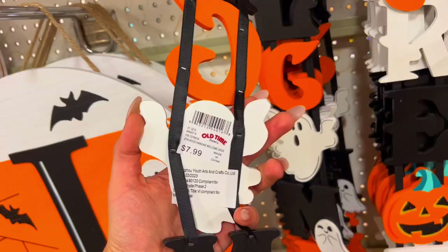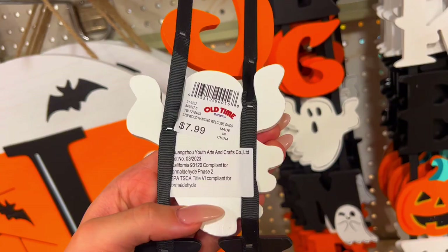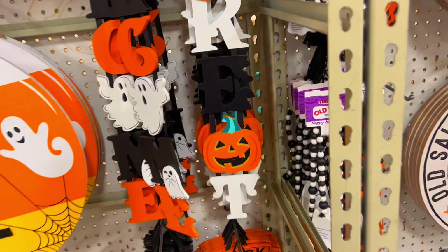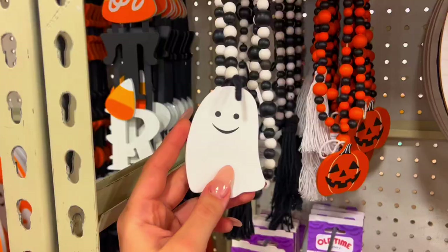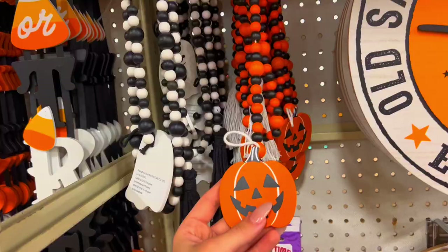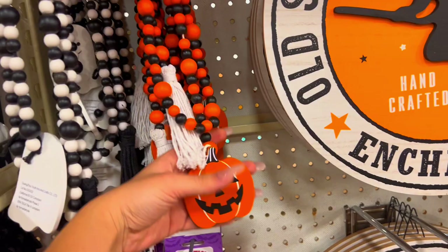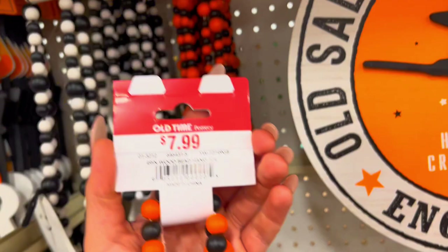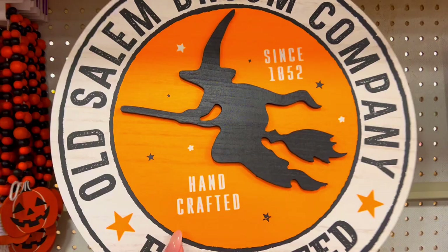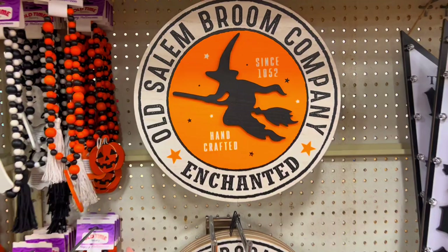This one's glittery - I love how they throw that in there. A lot of the decorations, you'll see that up close they threw like a little bit of black glitter into it. They have some beads - I've seen this before at other stores. I don't know where you would hang this - maybe on your door, a closet, or on the stairs? That's $7.99. They also have this cute 'Old Salem Broom Company' sign - I really like that.